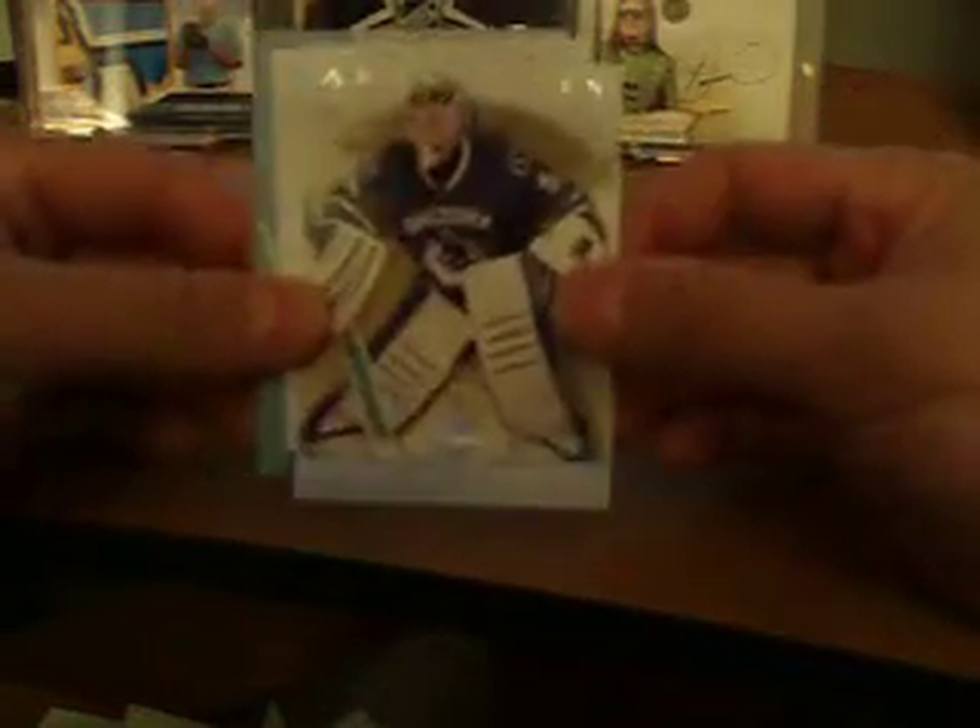What up YouTube, it's Lopich here, recapping a box of 12-13 Upper Deck Artifacts Hockey. We'll start off with the inserts.